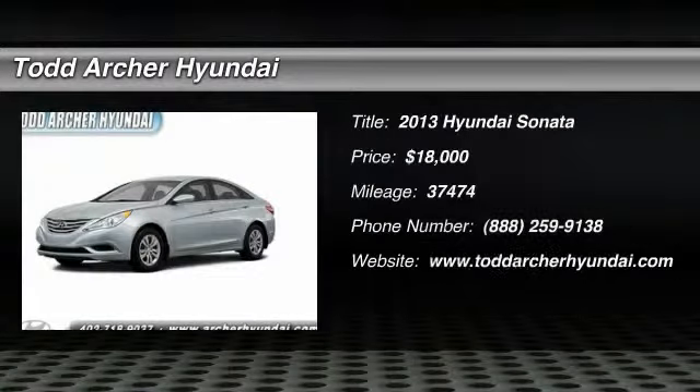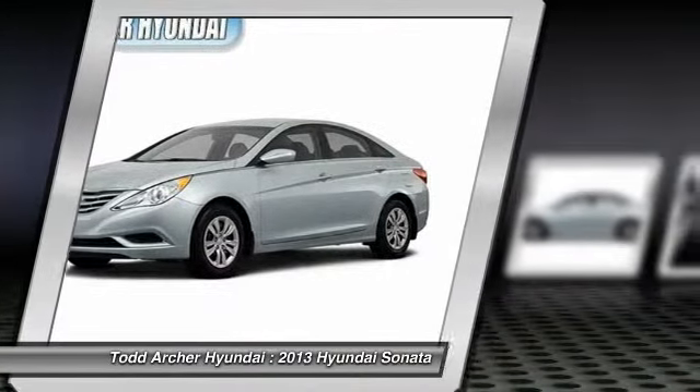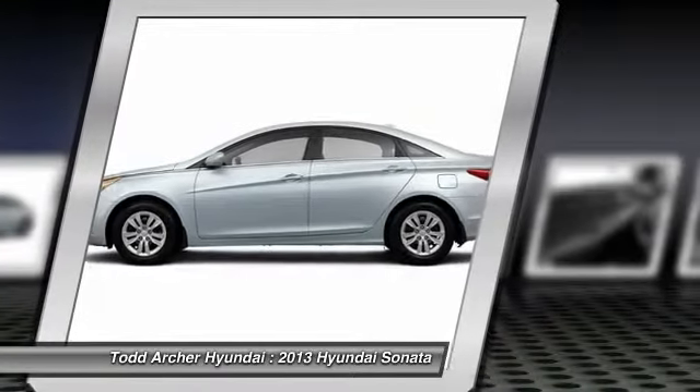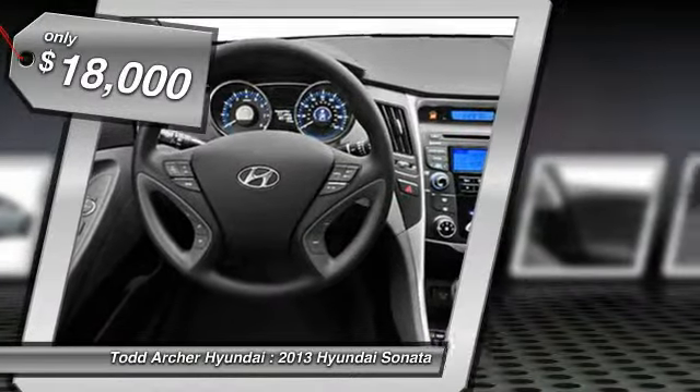The 2013 Sonata. The Sonata has a long list of technologically advanced interior features and options that make driving safer, more convenient, and much more fun. Don't forget the exterior corrosion protection — a 14-step roto-dip system that provides unmatched protection for your Sonata, and is priced below $20,000.